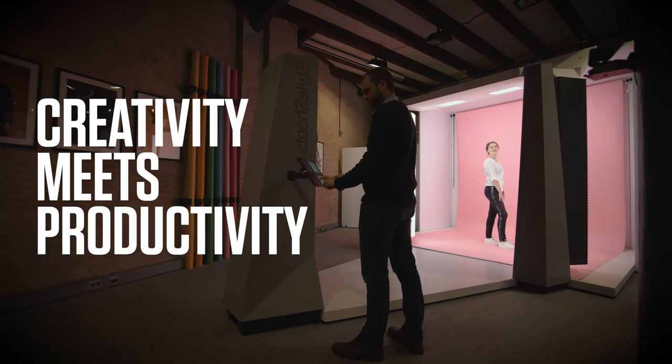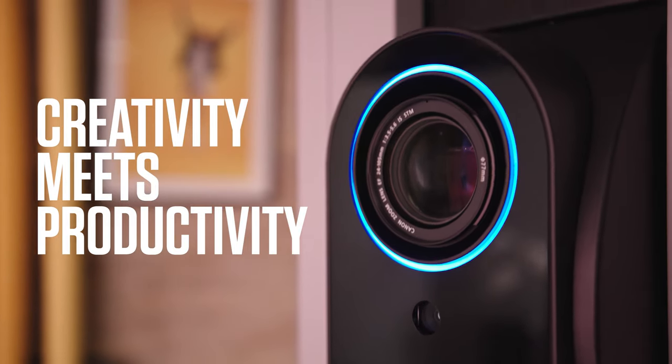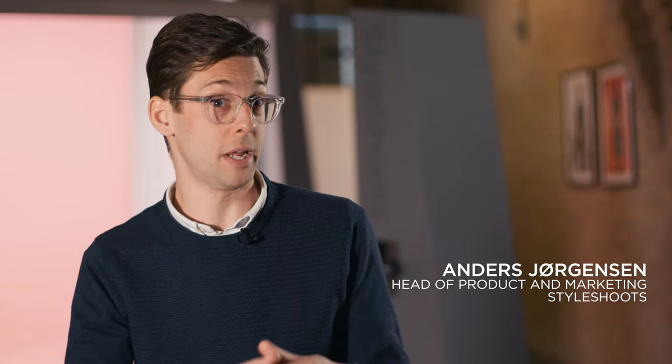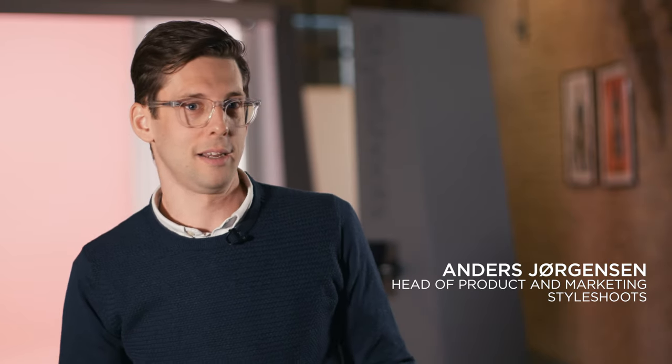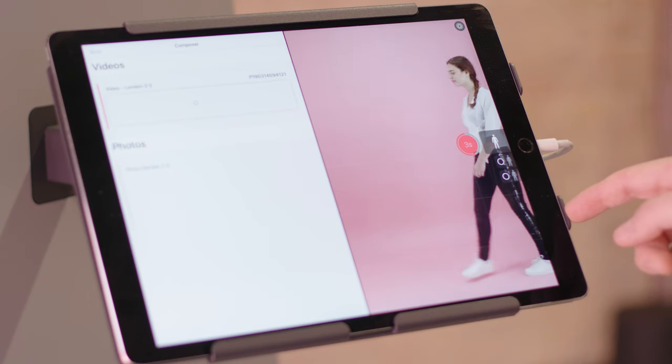At Style Shoots, we make a full range of robotic studio automation machines. They're designed for the fashion industry to create rapid content for their e-commerce stores — that includes videos and photos that go on to their product pages.